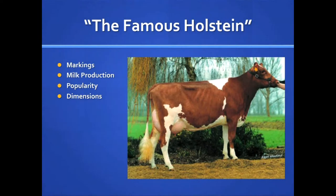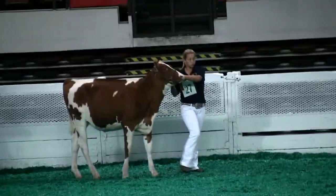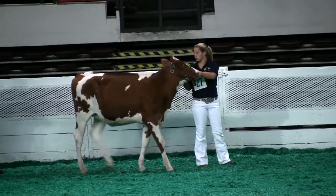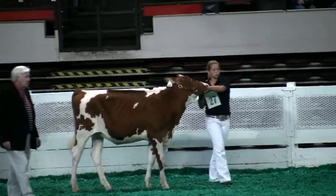The popular Holstein breed is known as well for its ability to produce large volumes of milk efficiently as for its black and white markings. Most people don't know that Holsteins can also be red and white. The red color pattern results from a single recessive gene, and red and white Holsteins can command a premium price.